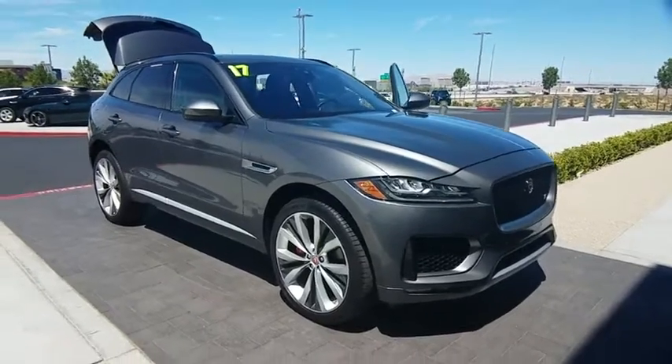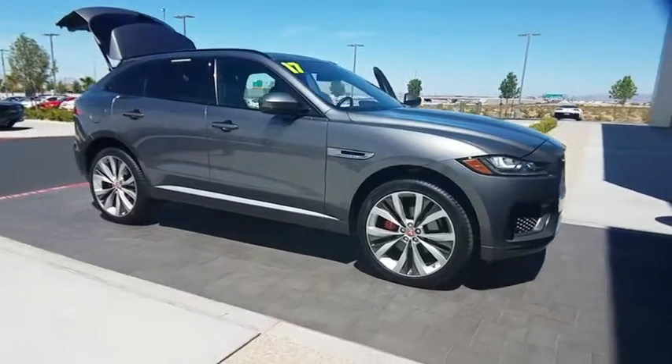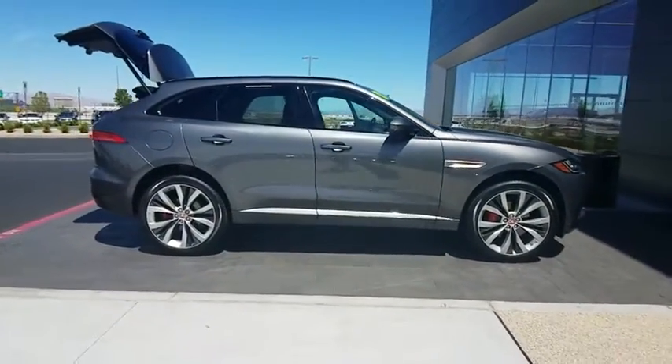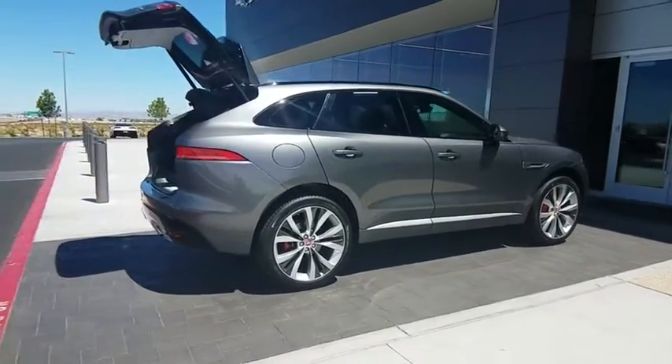Looking for the right vehicle? Check out the 2017 F-Pace. The first Jaguar luxury performance SUV brings together sporty handling and dramatic beauty with everyday practicality and efficiency.